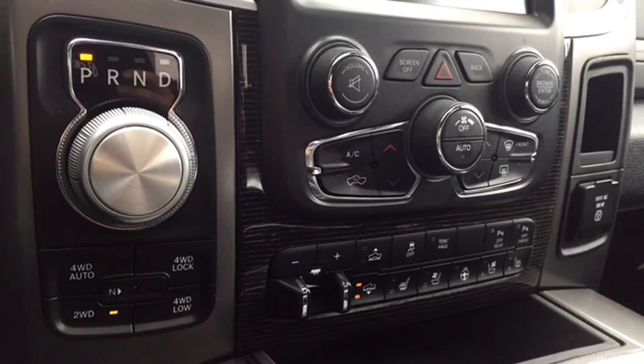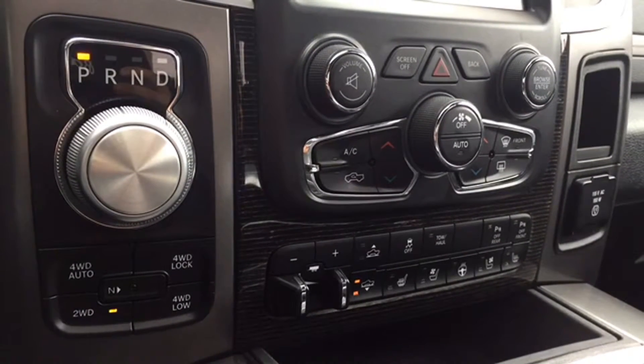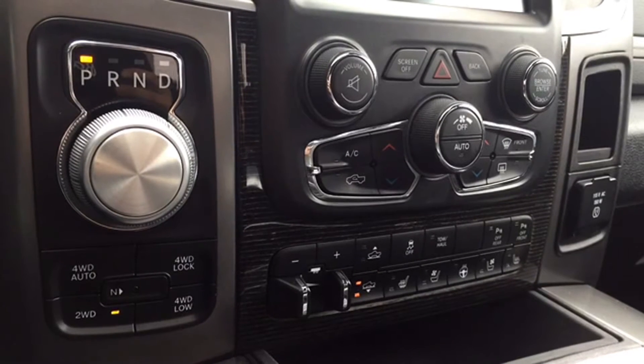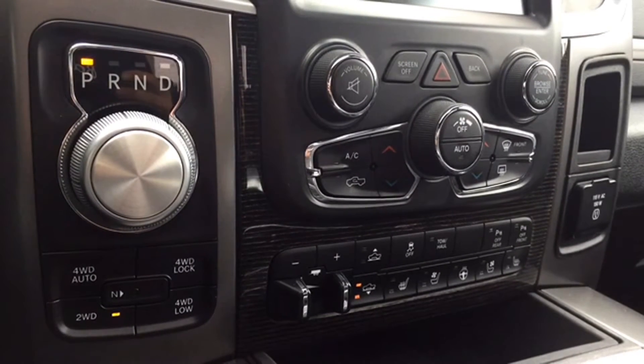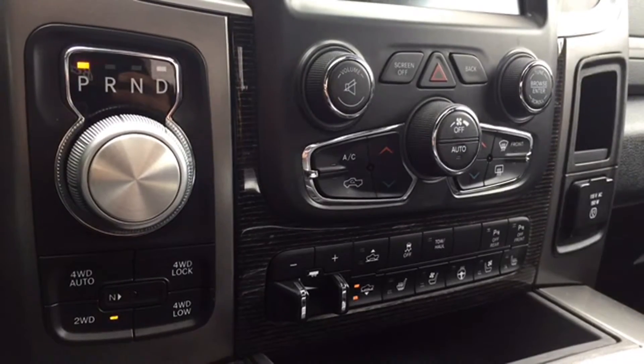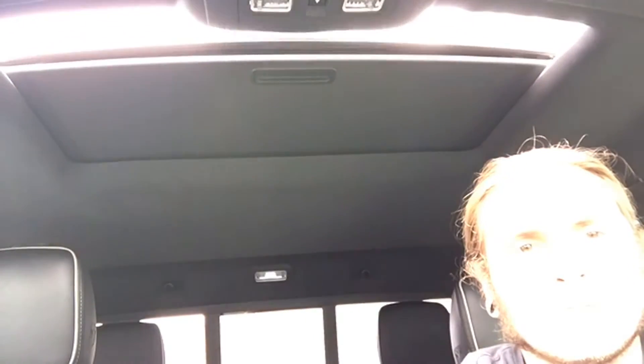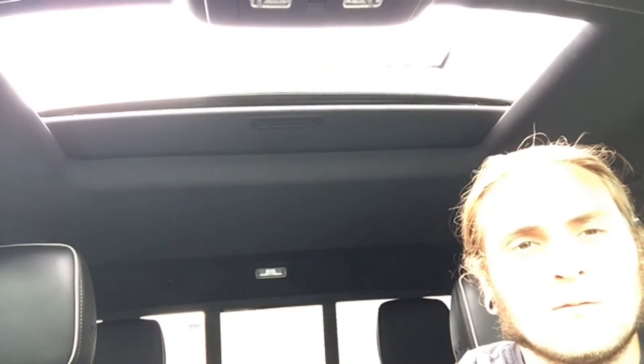Below your touchscreen display — with genuine wooden inserts to make it pop — are the mode select options to kick it into four-wheel drive as well as your chrome shifter dial. There are manual climate and audio controls, trailer brake controls, parking sensors, heated seat and wheel controls, ventilated seat controls, tow haul, traction controls, and a newer feature to top it all off: the air ride suspension controls. There's also a powered sunroof so you don't have to miss any of that sun — soak it up using the easy controls next to your visor.